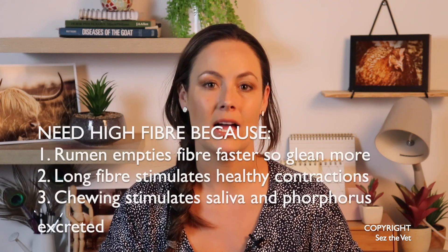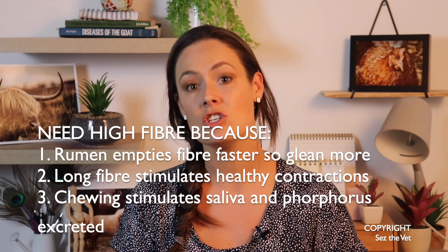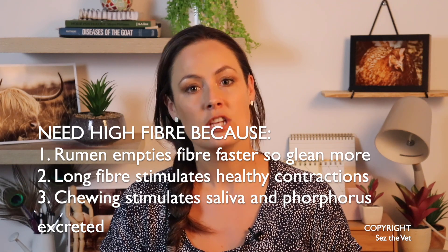And thirdly, chewing fibre increases the amount of saliva produced. The amount of saliva produced by ruminants is directly related to how much phosphorus is excreted from the body. So when they're not chewing fibre and producing enough saliva, phosphorus builds up in the bloodstream, predisposing them to phosphatic calculi — which are crystals in the urine. These crystals can lodge in the penis on their way out, blocking the bladder and can kill a goat — generally killing male goats, especially ones that have been castrated young. So keeping high levels of fibre is one of the key take-home messages to reduce the risk of urinary crystals.